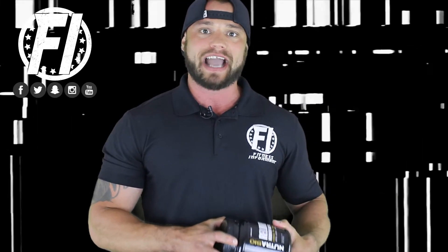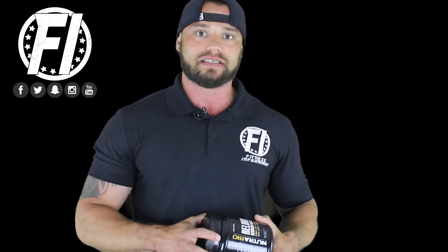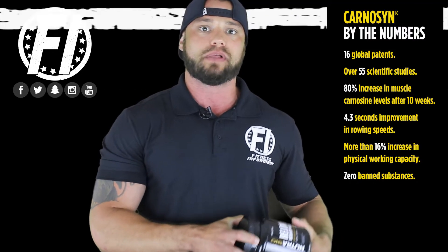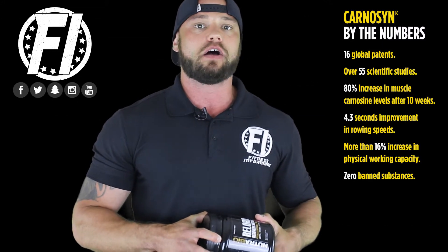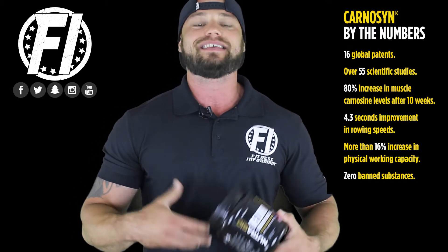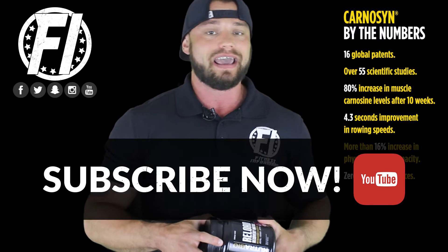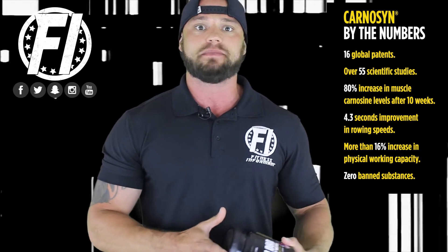So what does Carnicent Beta Alanine actually do? Carnicent Beta Alanine will increase your body's Carnicent levels. Carnicent is a building block — a protein building block in your body — and that will actually help reduce muscular fatigue. Carnicent Beta Alanine has also been shown to reduce metabolic acidosis, which can cause a buildup of lactic acid in the body, leading to muscle fatigue and muscle soreness.